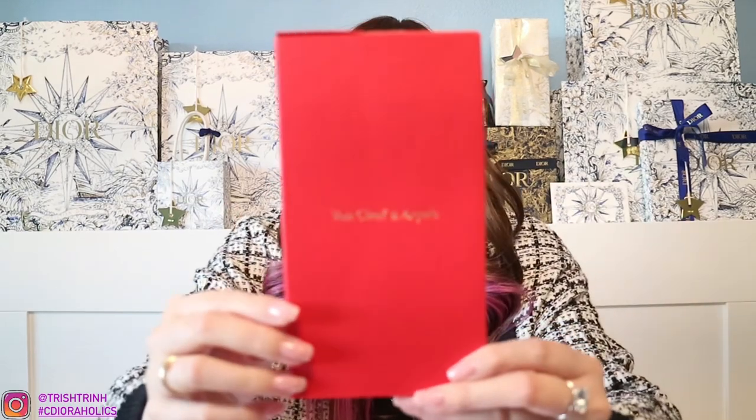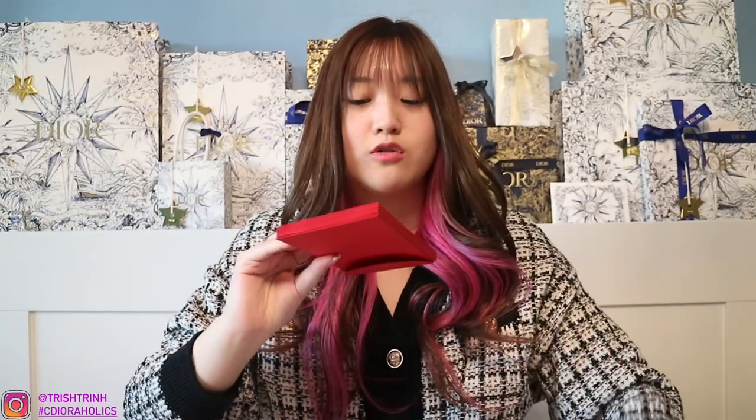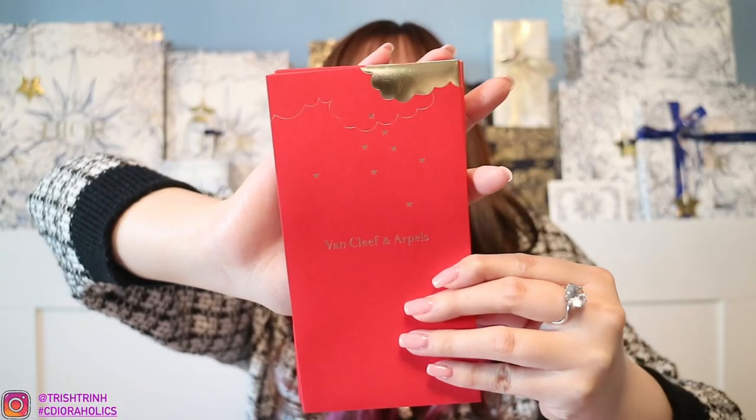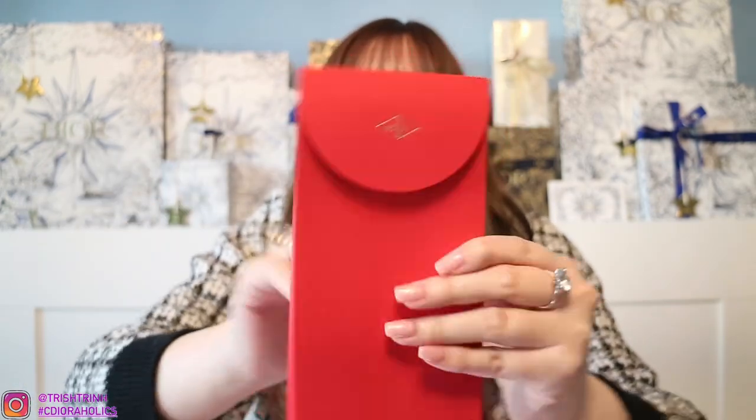Next is Van Cleef & Arpels. You open it up and you have your red envelopes — it's super cool. The envelope has clouds and stars on it and says Van Cleef & Arpels, and the back has the Van Cleef & Arpels logo. You do get a few pieces, which is really, really nice.